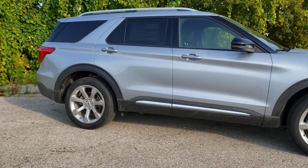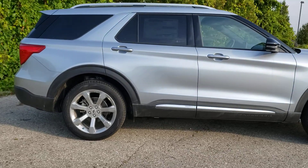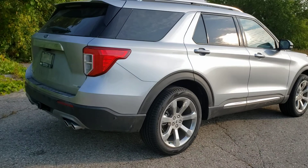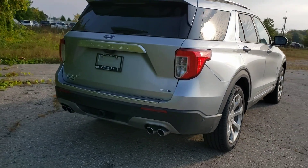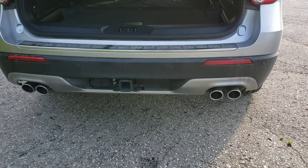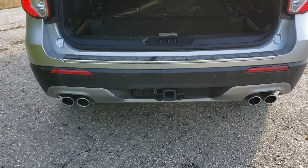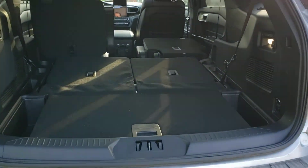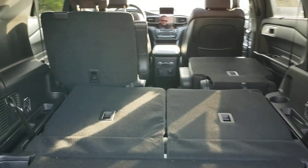On the outside you can see it has the upgraded rim and tire package. Your side view mirrors do come with your turn signals and your 360 camera. When we come to the back we've got the power liftgate with the built-in factory tow package and the quad exhaust, which hints at the 400 horsepower twin turbo 3-liter V6 that's under the hood.